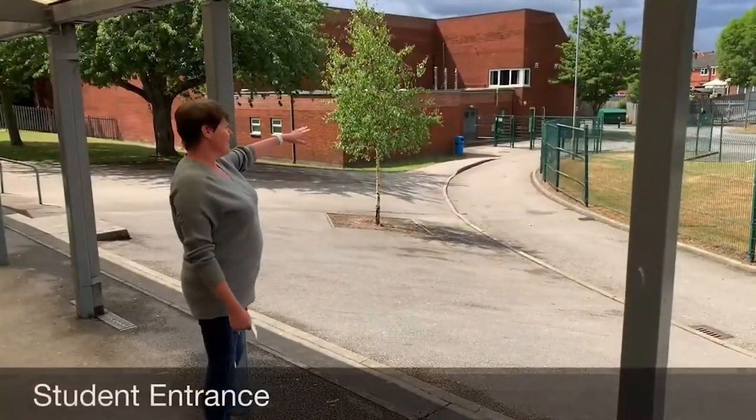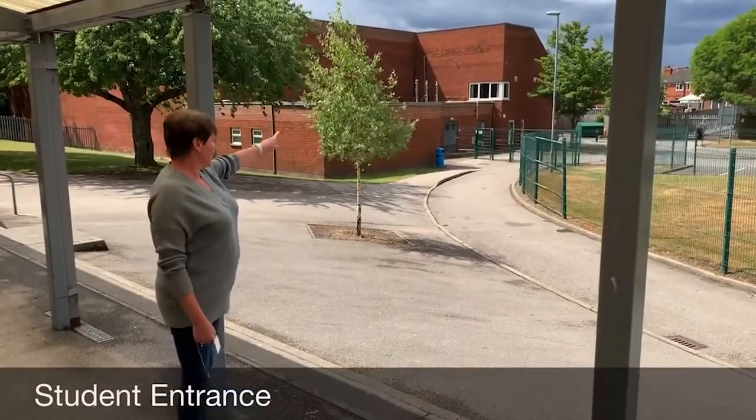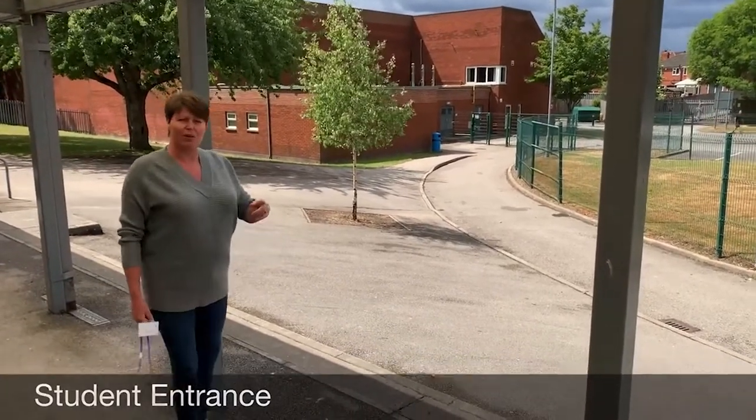This is the driveway. This is where students come up every morning. They'll come down here through the gates and into school this way.